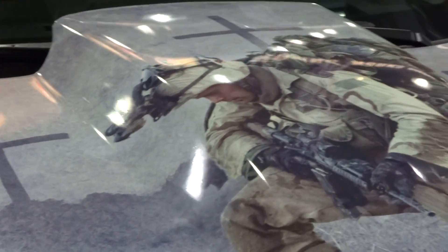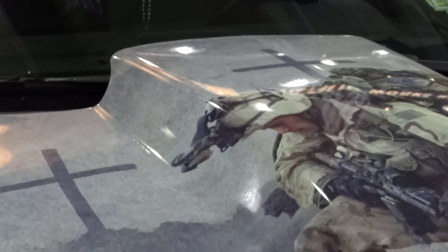I'll tell you one thing — do you know what this is? This is the Transformers. You know what I'm saying? On stage, the 2013 Truck of the Year.